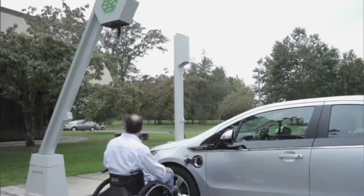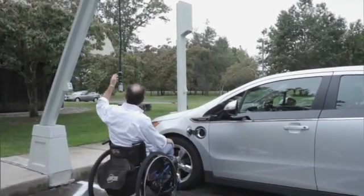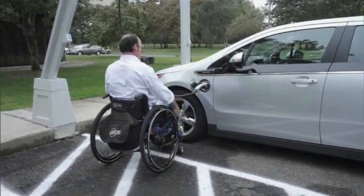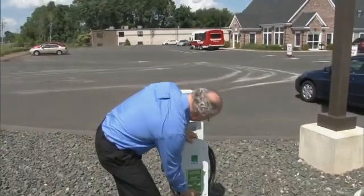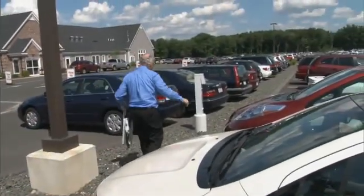The company also produces this ADA-compliant charging station with a retractable overhead-mounted cord. There are no tangled cables to trip over, and it's less prone to vandalism when retracted. For long-term lots and fleet facilities, EVSE offers this portable level two charger. Outlets are installed at each parking space, and the actual charge unit can be moved from car to car as needed.